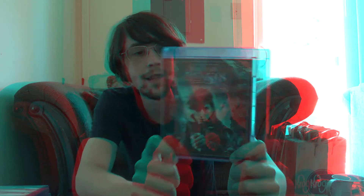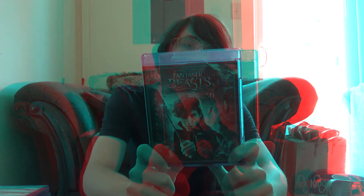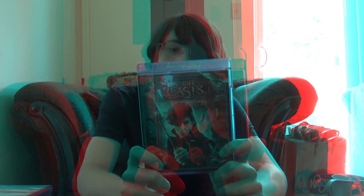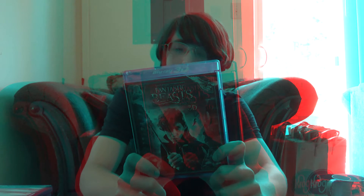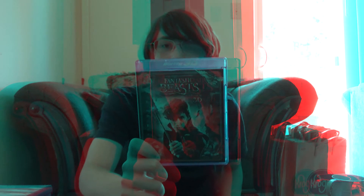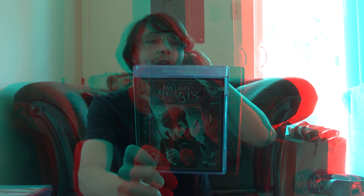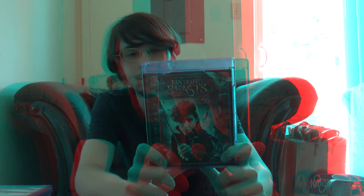Fantastic Beasts and Where to Find Them 3D — this is one of the rare ones that I actually saw in theaters and was able to pick up in 3D Blu-ray, not like a re-release like Finding Nemo, but an actual 3D movie in theaters. This is a pretty good movie. I think it would have been great as a standalone, but they wanted to do five movies in the series. The second movie came out and I haven't seen it, but I've heard a lot of not great things about it. It's a shame — they came out of the gate with a really powerful story and then just stumbled and fell on their face.